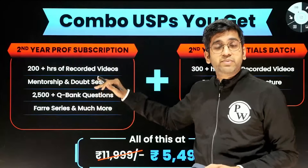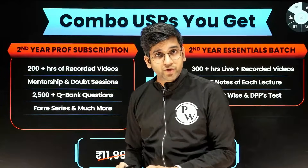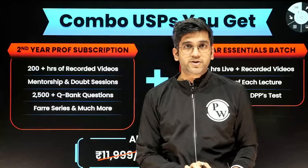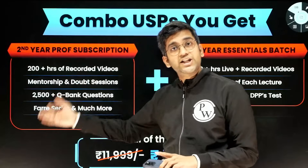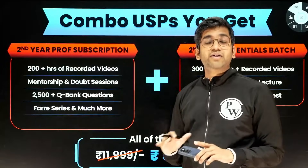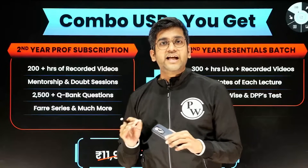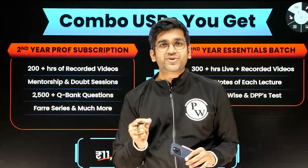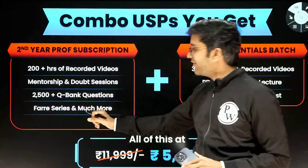There are already 2,500 questions available in the QBank for you. In addition to this, you'll have DPPs. Let's say there are 80 lectures in Pathology — you'll have 800 questions addition to those 2,500 questions. So you'll have a good amount of questions to solve. You need not be in FOMO at all. You'll have everything available for you. The only thing we request from you is your time — give us your time and let's make the best out of it.